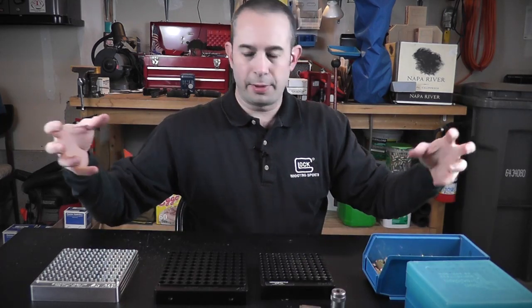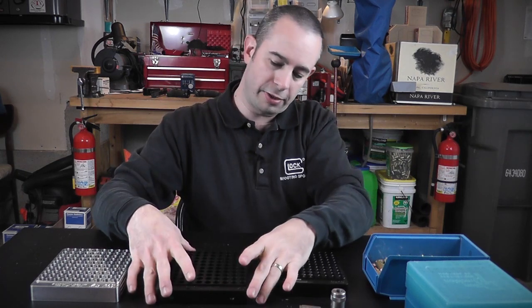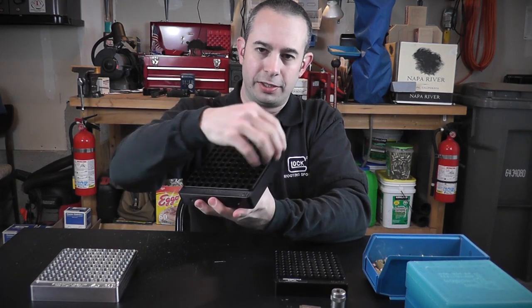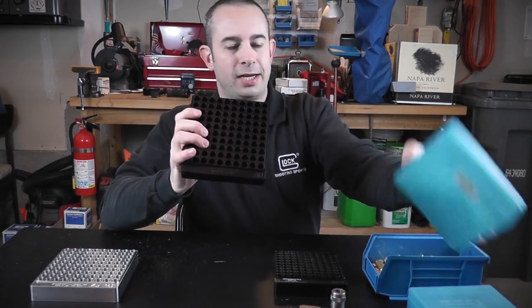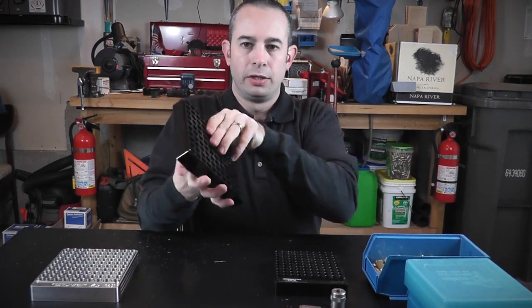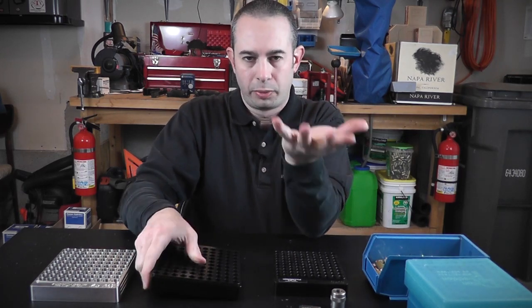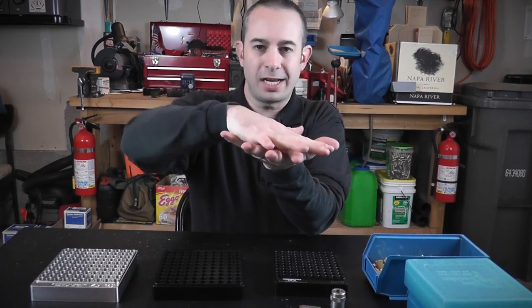You can grab a whole handful of ammunition, kind of dump it on here with the bullets pointing down — that's the heavy part, so they naturally want to go down — and individually fill in the rest. These gauges are designed to line up to your ammunition box. Once the ammo is in here, you transfer it to a box with bullets pointing up, then take a second box and flip them again.